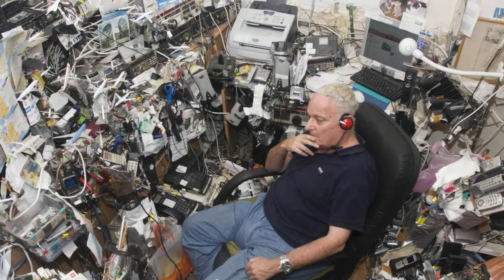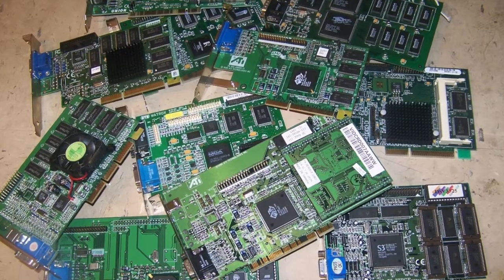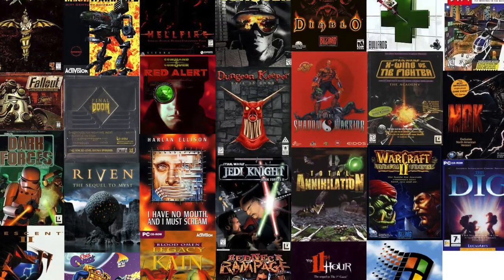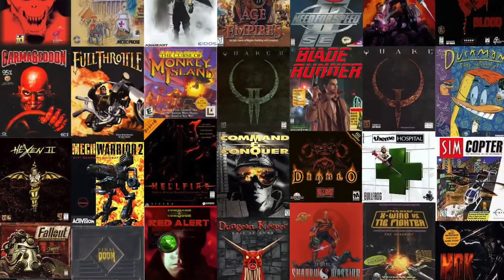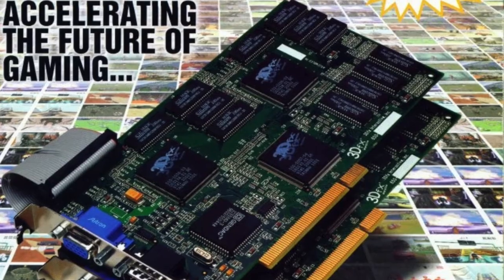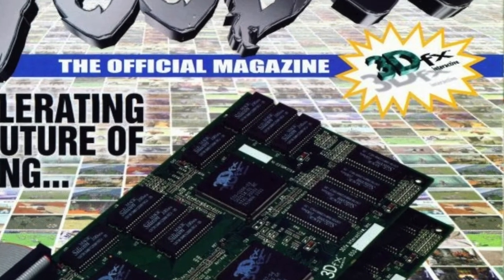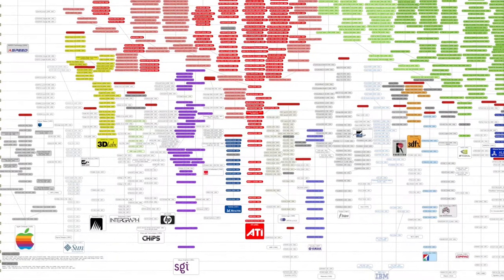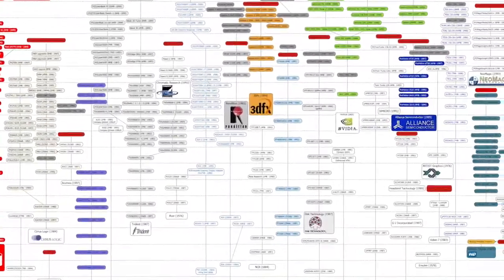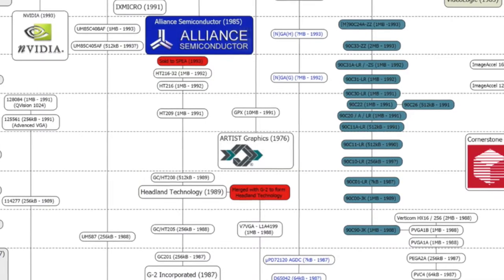If you fancy yourself a tech lover and knowledgeable in PC history, then you probably know that 3D accelerators, which created the whole PC gaming industry, started around 95, 96. You've heard of names like Nvidia, ATI, Matrox, and a bit later 3DFX, but none of them were the first creators of the PC 3D accelerator you could play games with. I don't know who was, but I know one of them who had a cutting-edge 3D accelerator before any of the big names, and their name is just not out there.